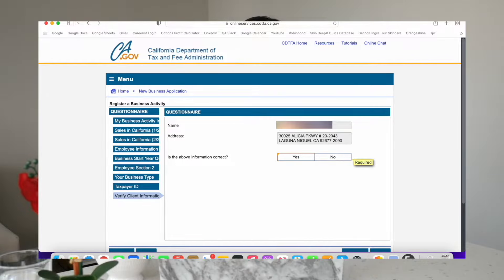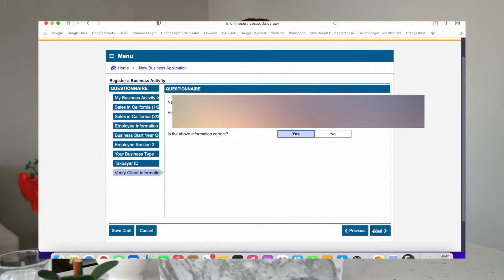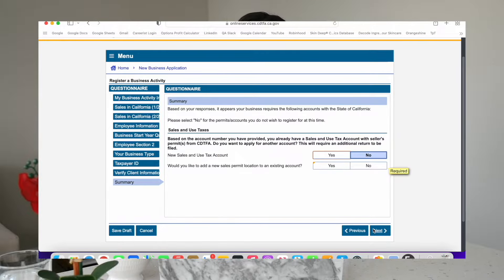Then here go ahead and put your real legal government name, and then the address of where you plan to run your business. For me this is actually my forwarding address that is located in California, and that is why I'm getting a seller's permit in California. So put in either your forwarding address or your home address if that's where you're going to be doing your business. Then confirm the information is correct. I already have an account with them and a permit, so it's asking me this, but you probably won't see this screen — you can disregard this part.